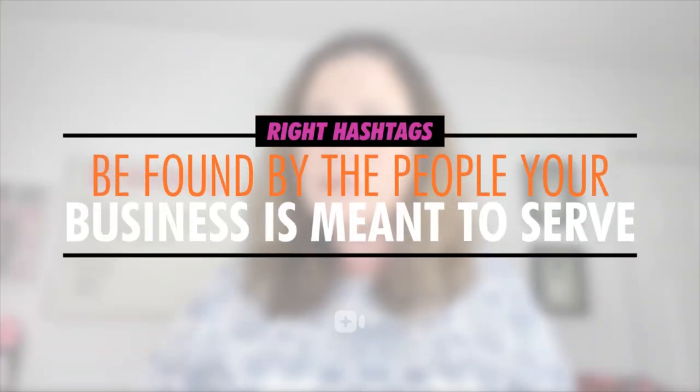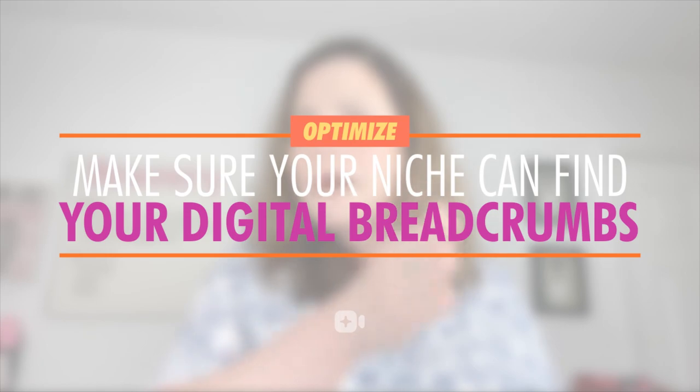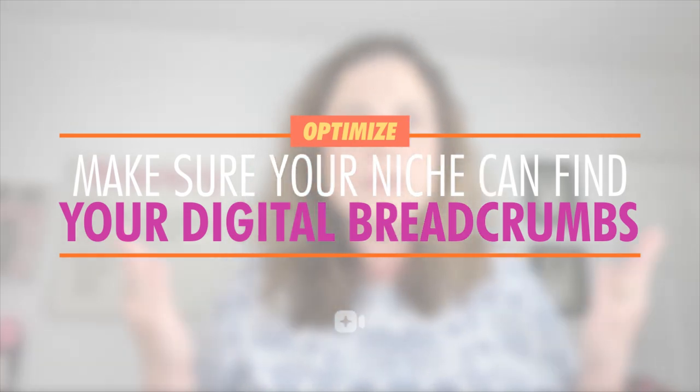Get it? Once you've stood in your niche's shoes, you're more likely to start using their search terms or hashtags to optimize your content. And what do you know — you're more likely to be found on Instagram by the very people your business is meant to serve in the first place. The riches are in the niches, and the riches can be mined with content marketing on Instagram that's not just optimized, but optimized in a way that your digital breadcrumbs will actually be found by your niche in their search efforts in the first place.